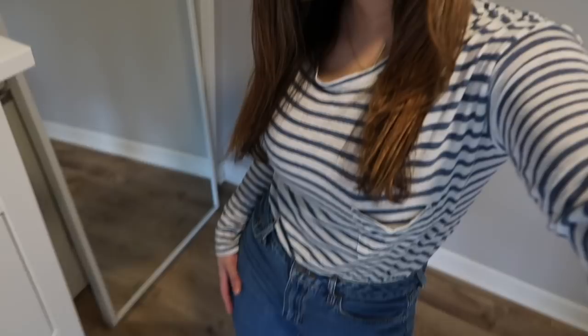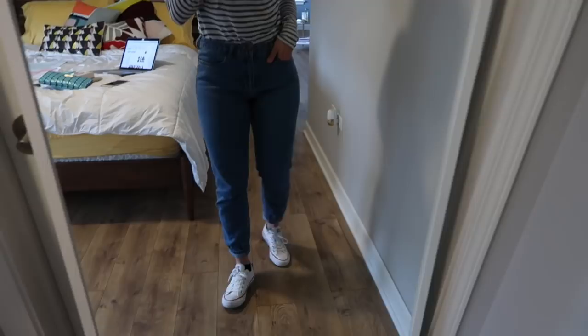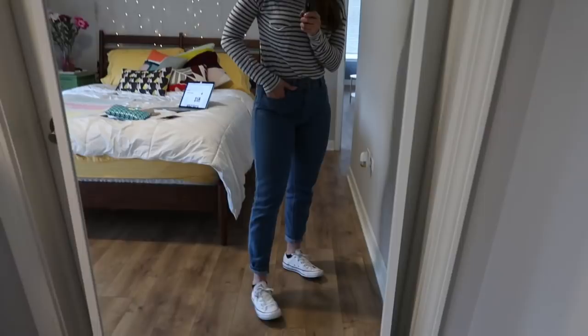I'm going to quickly get into today's outfit — it's a very casual one. It's actually 60 degrees outside today, which is amazing. I have on this Vince stripe shirt, which I really like. I paired it with these mom jeans from Forever 21 and my Converse. I need to head out now because I've got things to do. I hope you guys enjoyed that little time-lapse and today's outfit — I'll see you guys tomorrow. Bye!